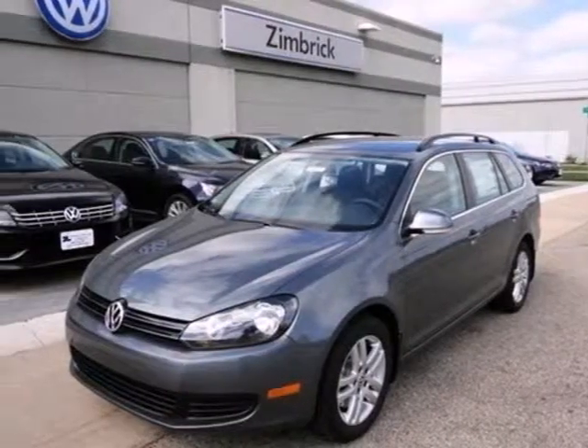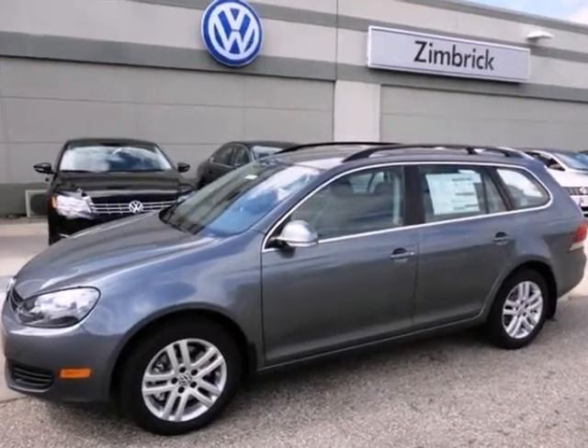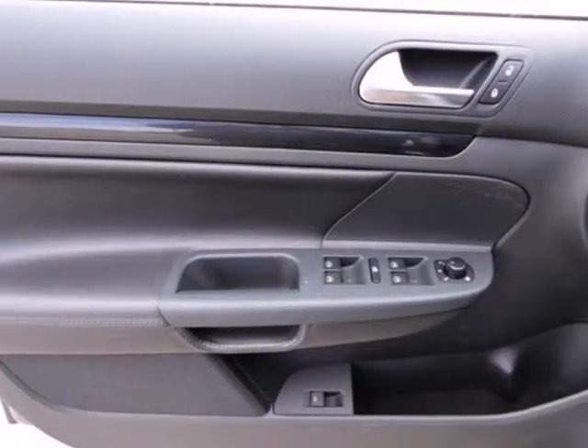It's a 2012 Volkswagen Jetta Sport Wagon. Ranking incredibly high in overall ratings, this Sport Wagon comes standard with privacy glass, cruise control, and heated front seats.